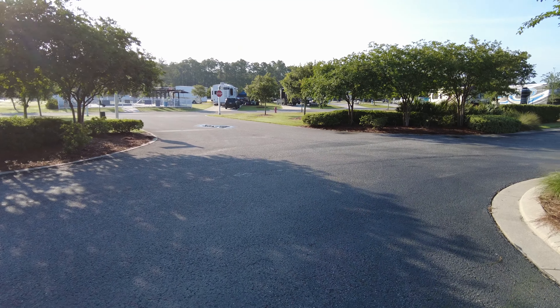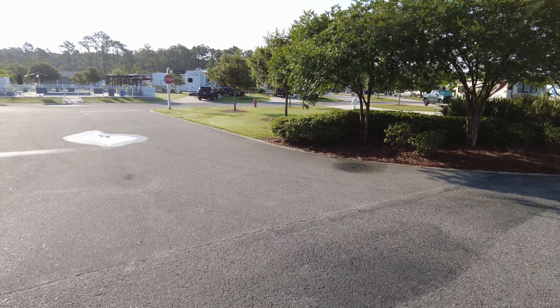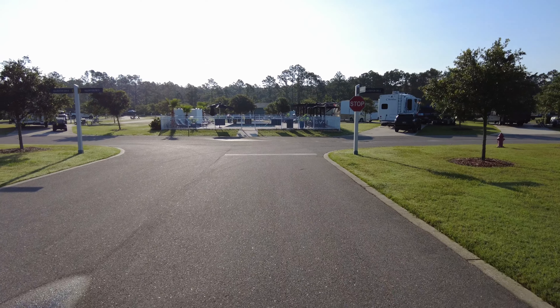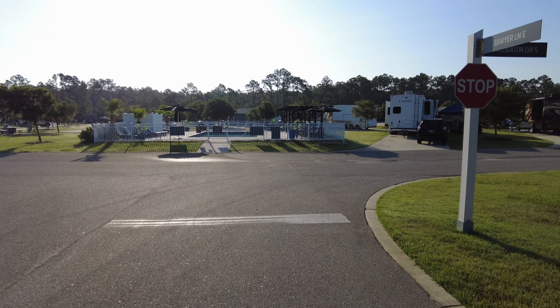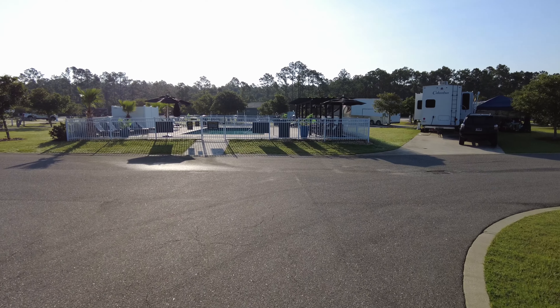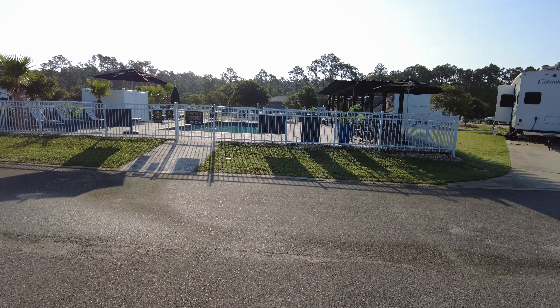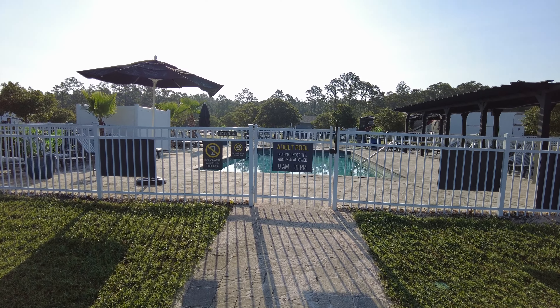Behind me is the entrance coming in off the main highway. This is the first left. Normally in my videos I show a bunch of different site numbers so you can pick what site you'd like best. There's not a bad site in this entire campground — you just have to pick whether you want a pull-through or back-in, and what you want to be close to. If you want to be close to the adult-only pool, look at the map and pick sites around it.